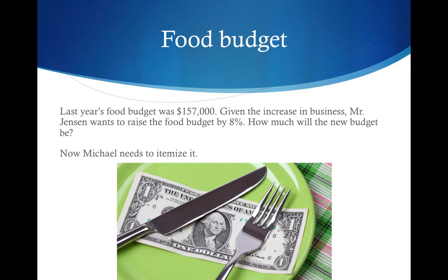Last year's food budget was $157,000. Given the increase in business, Mr. Jensen wants to raise the food budget by 8%. How much will the new budget be?